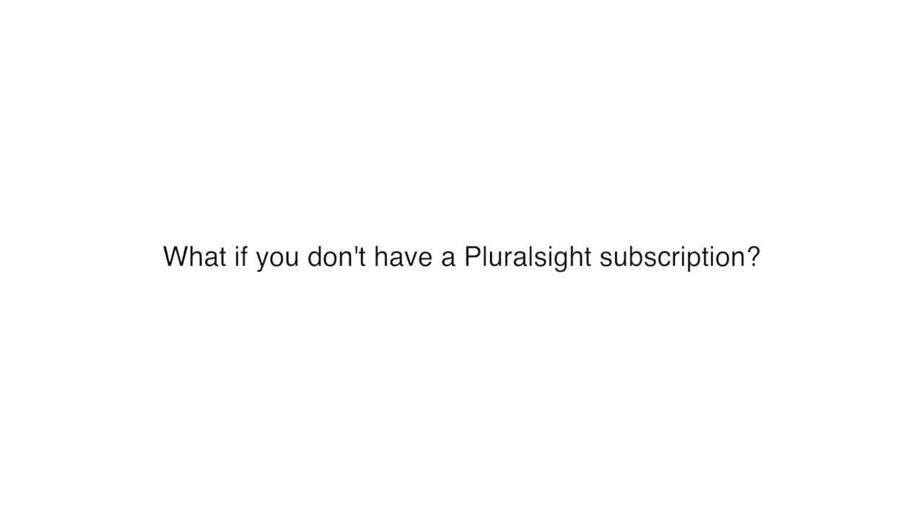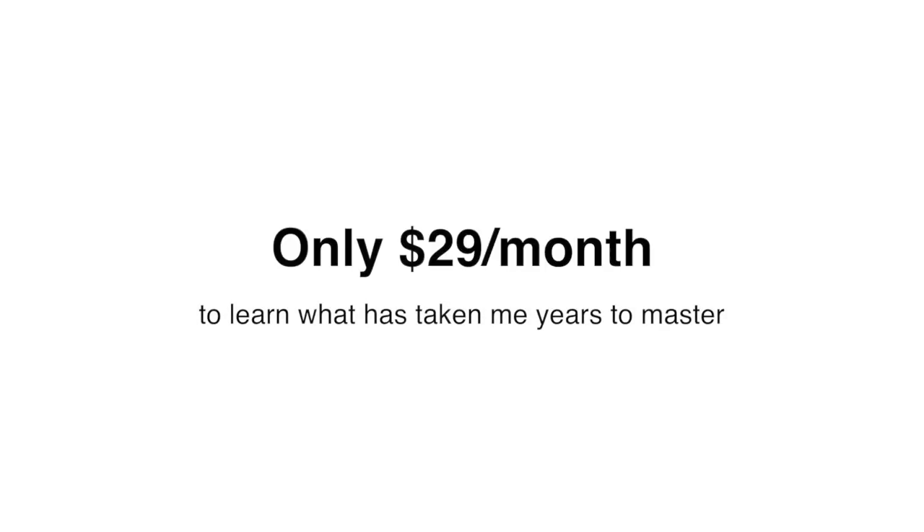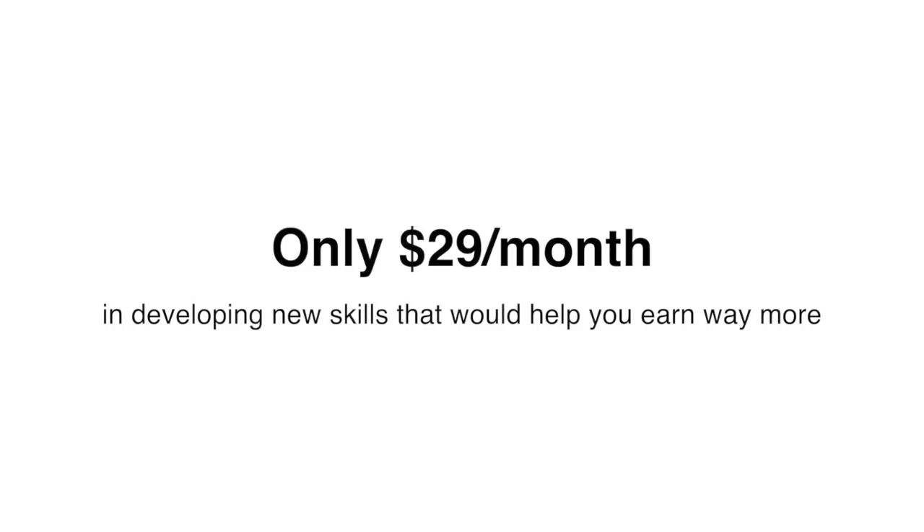Did you know that it costs you only $29 a month? You can simply take a one-month subscription to watch my course, and I promise you will be completely satisfied. You spend only $29 to learn what has taken me years to master. Is that too much? I guarantee it's not. You invest $29 in developing new skills that would help you get a better job and earn way more money.